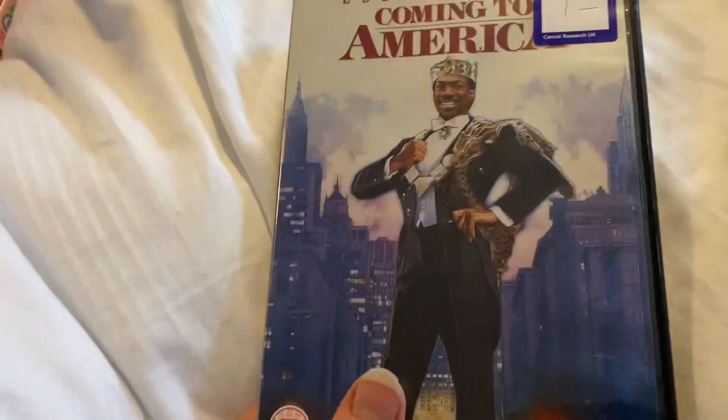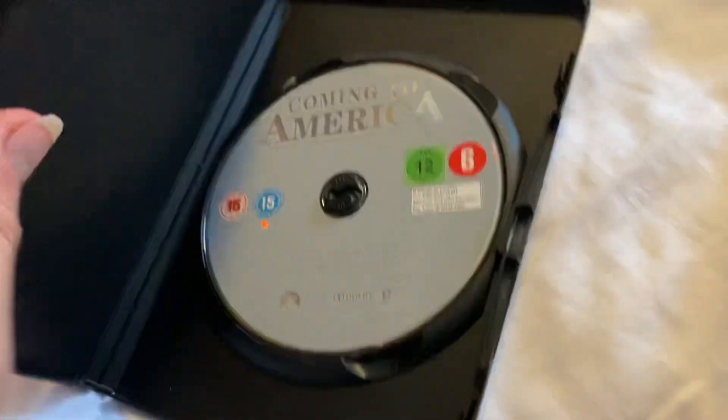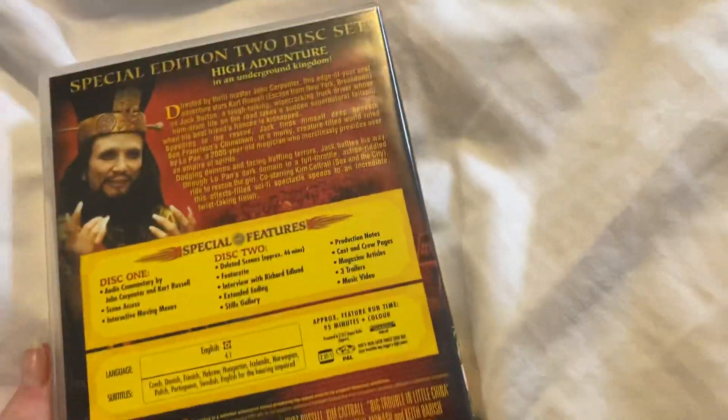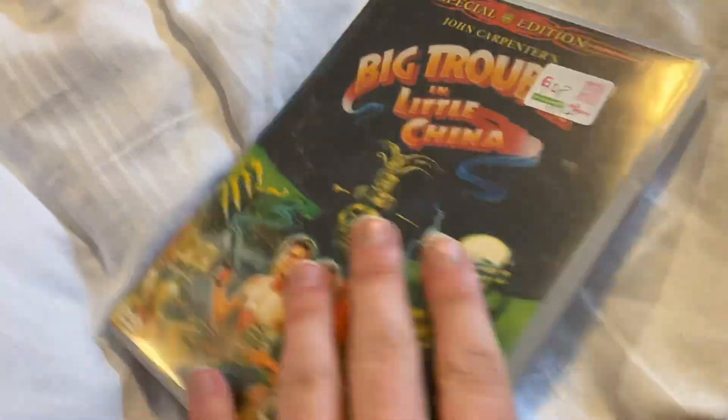Now onto the open DVDs. First one up is Coming to America with Eddie Murphy, front and the back — this is a Paramount release, but the disc is a Tals 9 reprint. Next one up is Big Trouble in Little China, front and the back — it's a 20th Century Fox Home Entertainment release. There's a special 2-disc set — disc 1 and disc 2.